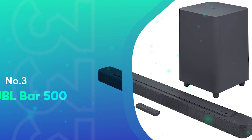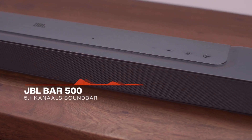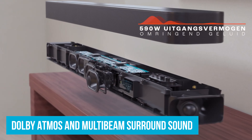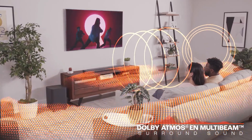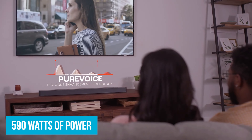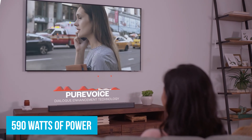Number 3: JBL Bar 500. If you're in the market for a top-notch 5.1-channel soundbar under $500, the JBL Bar 500 is your ideal pick. With Dolby Atmos and multi-beam surround sound, it makes you feel like you're in a cinema — no extra speakers required. With 590 watts of power, this soundbar isn't just loud, it's immersive. You'll feel every guitar riff and drumbeat as if you have a live performance in your living room.